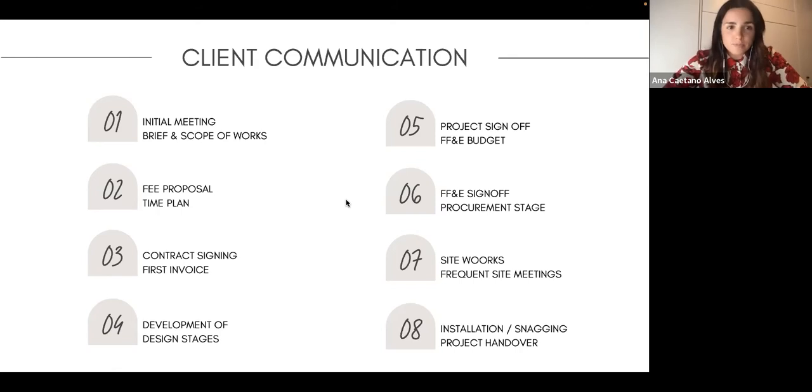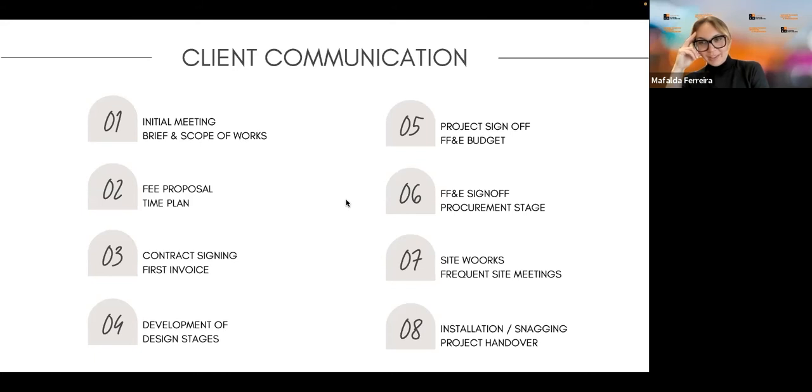Then you have your contract signed — this is the stage where I think you send your first invoice, whether it's a deposit or full fee. After that, you go through the design stages we've already mentioned. Once the project is signed off and the FF&E budget is agreed, you start purchasing everything. Site work begins with frequent site meetings — at the beginning maybe once a month, becoming more frequent toward the end. Then you have the installation and snagging phase, where even after the project is done you walk around and address finishing touches. Finally, the project handover — it's done, ready, and you hand it over to your client.